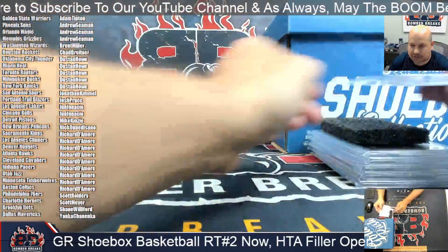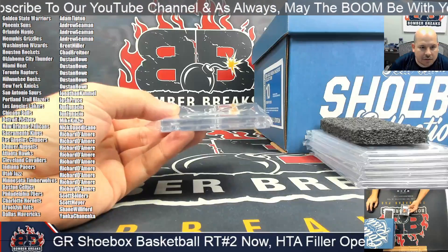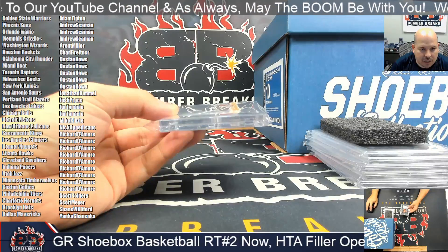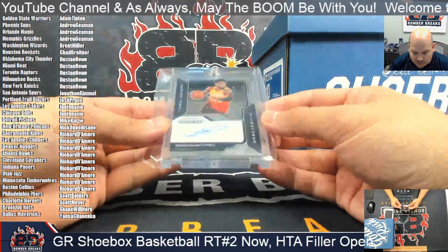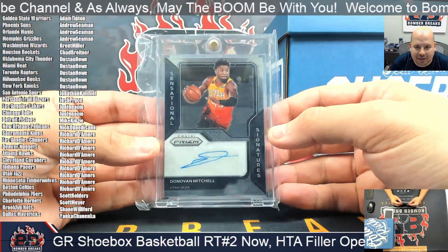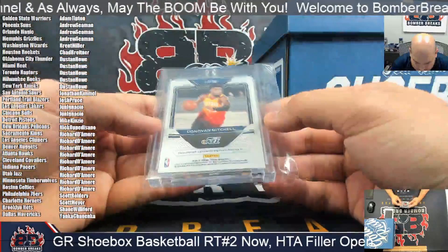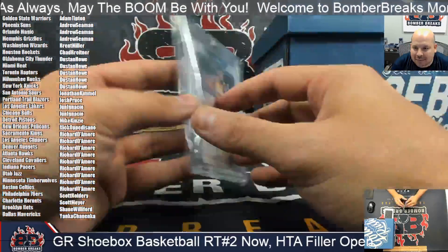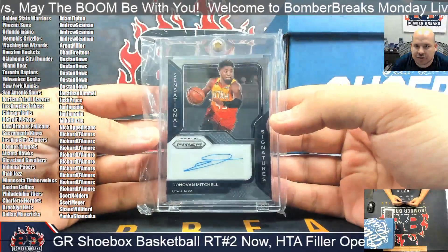All right, good luck everybody, here we go. You're going to start off with a Sensational Signatures of Spider Mitchell as a member of the Utah Jazz — Richard, that is yours. 2020-21 Panini Prism Basketball — Donovan Mitchell Sensational Signatures.